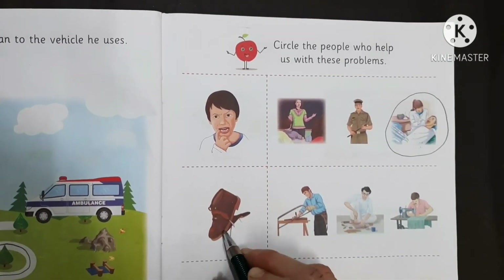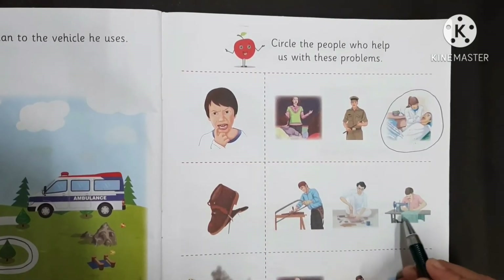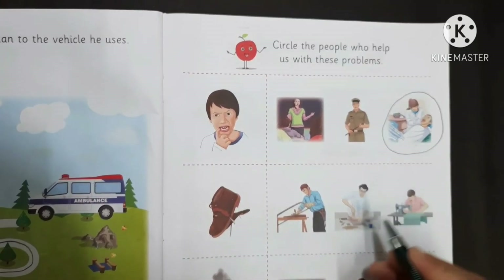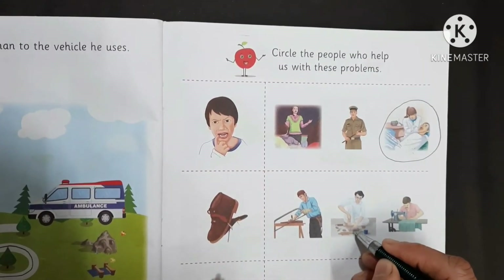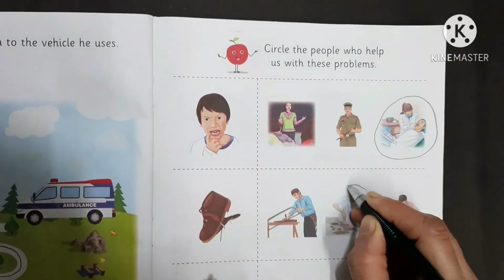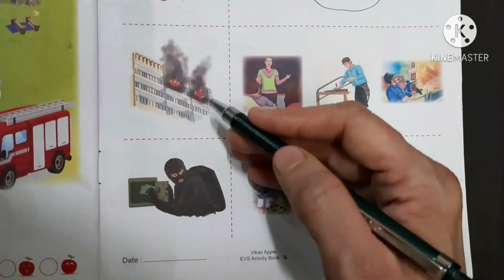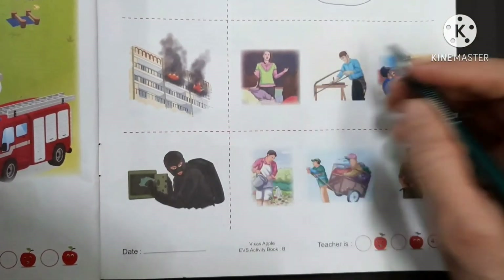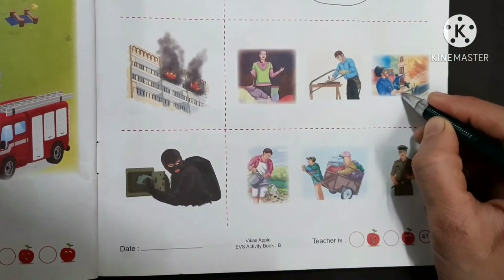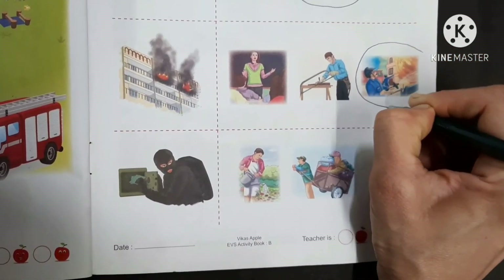This is a shoe — a broken shoe. Who will repair it? A tailor? No. A cobbler? Yes! A cobbler repairs our shoes, so we have to make a circle over here. Oh, fire! Who will put out the fire? A fireman. So we have to make a circle over here.